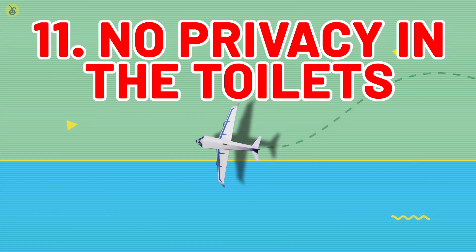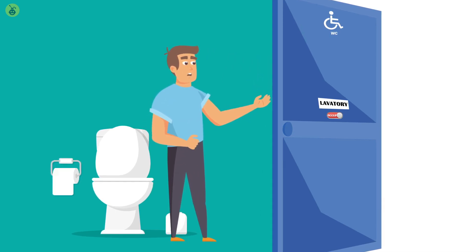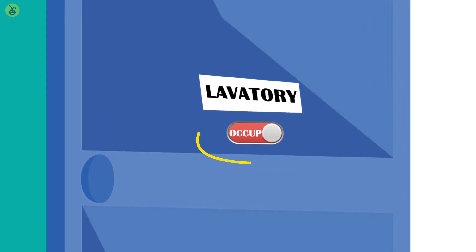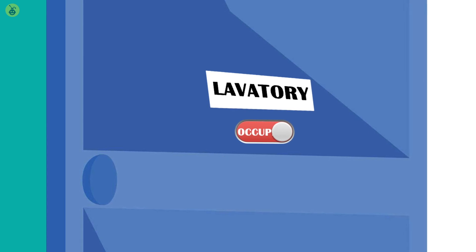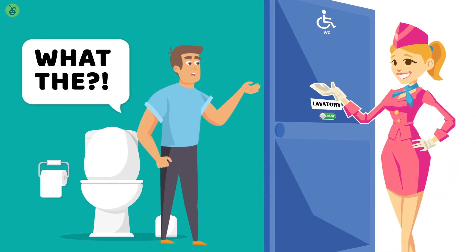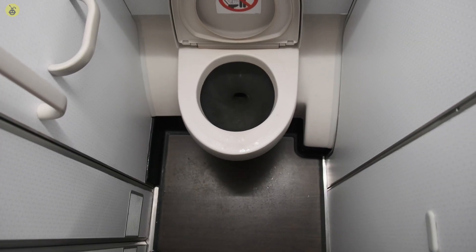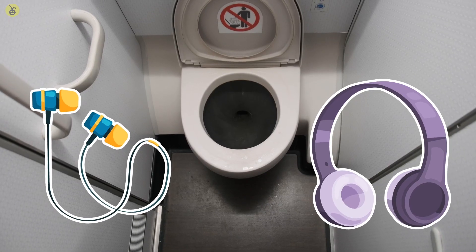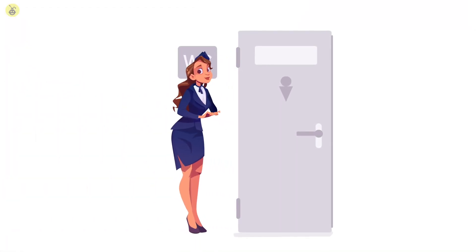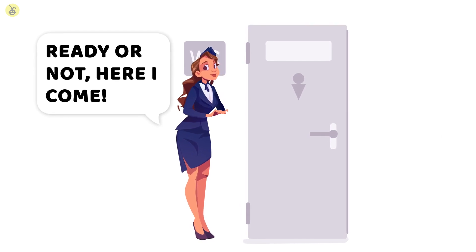Number 11: No Privacy In The Toilets. Turns out the bathroom isn't as private as it looks. Even though you lock the door from the inside, there's a secret button located underneath the sign outside the bathroom door. This button allows flight attendants to unlock the door from the outside in case there's an emergency with someone inside. So be careful if you're not wearing headphones — you don't want a concerned employee coming inside to check up on you because you didn't respond to their inquiries.